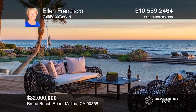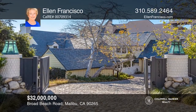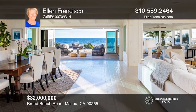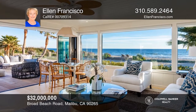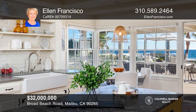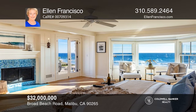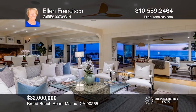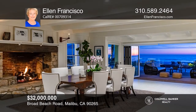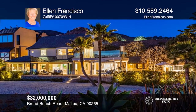Uniquely private, this oceanfront estate is situated on over an acre with approximately 100 feet of deep sandy beach frontage. This luxurious gated property is reminiscent of the East Coast Hamptons, but enjoys a spectacular Malibu location. The beautifully landscaped parcel includes a two-story main residence, a fully-appointed separate guesthouse, a studio, custom spa, huge beach, and spacious decks. Walls of glass open to expansive oceanfront decks that seamlessly flow from the living and dining areas, providing an abundance of space for indoor-outdoor enjoyment. Contact Ellen Francisco for more details.